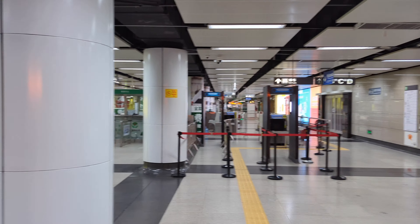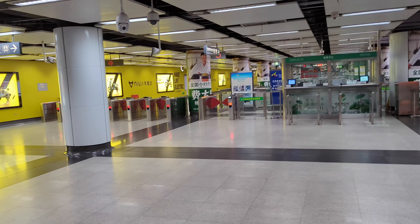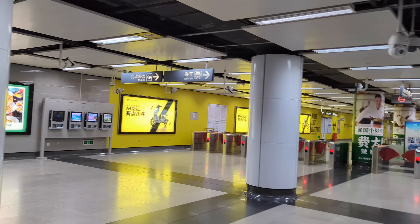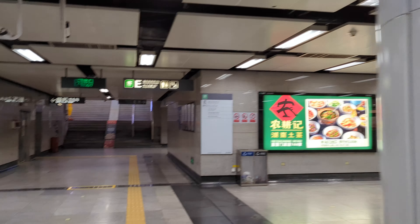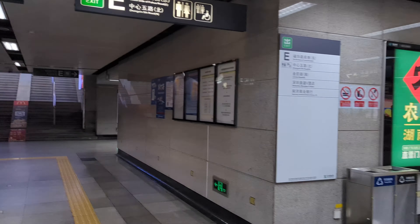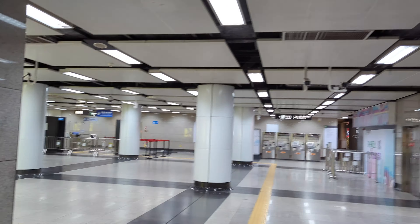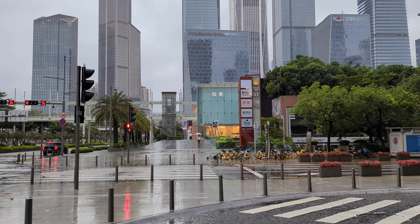Inside the subway now — there is no one around, literally not a single soul. You do not see this usually in the morning in China, so this is really unprecedented as far as I'm concerned. Back out on the streets now.